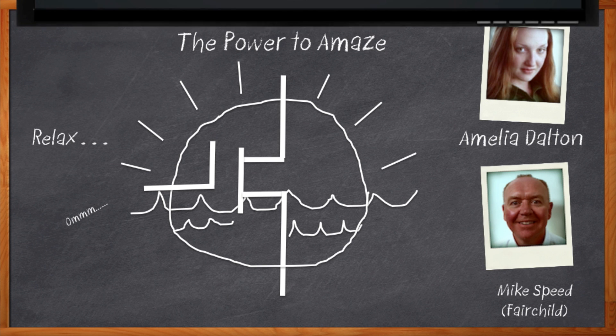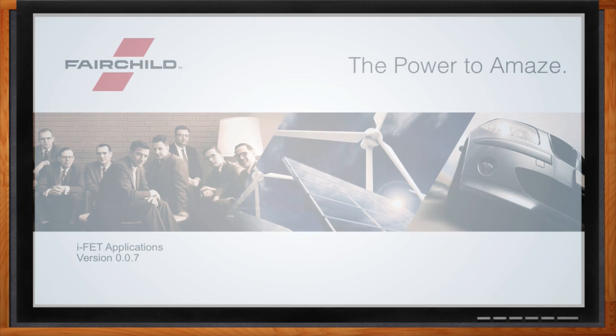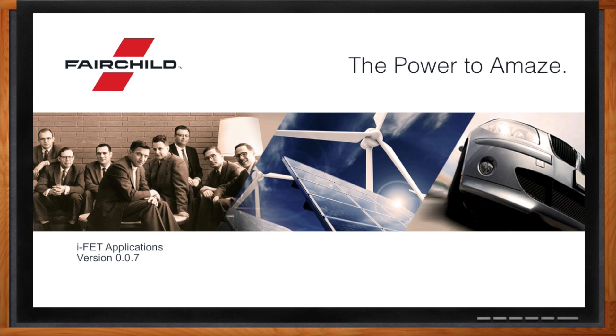Before we get started, don't forget to click that link. There you can find out even more information about Fairchild Semiconductor's new Power Trench MOSFETs. Hi Mike, thank you so much for joining me today. Thank you, Amelia, for inviting us here today.